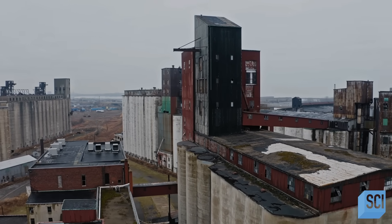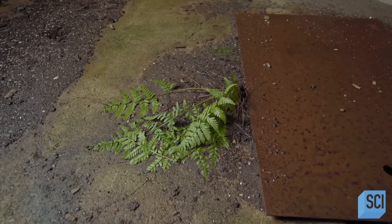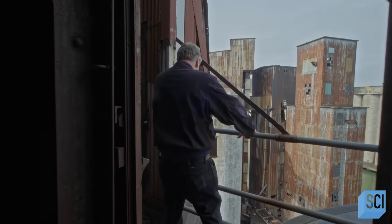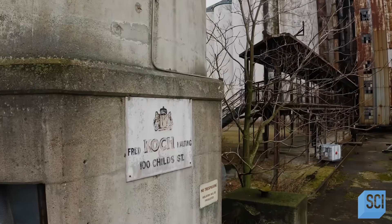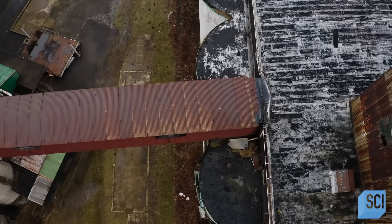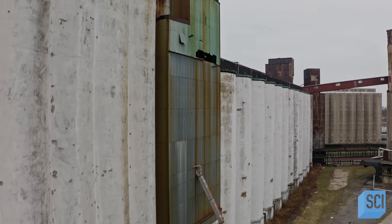Nature is going to take these over someday — it might be 400 years from now, but nature will. You can see ferns, trees growing on the roofs, moss growing. One time, coming up here 12 stories, a fox was waiting. Many of the silos have been repurposed as centers for art and history — living fossils of a golden age.